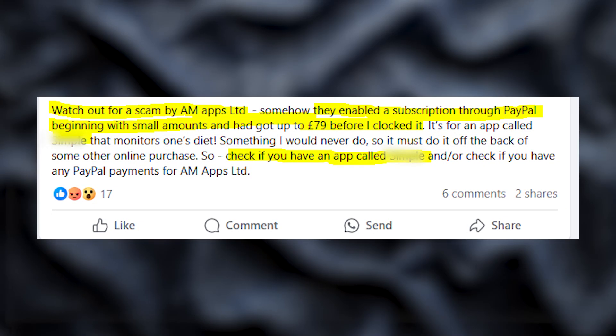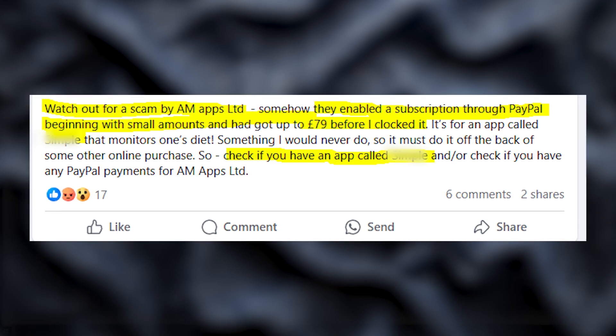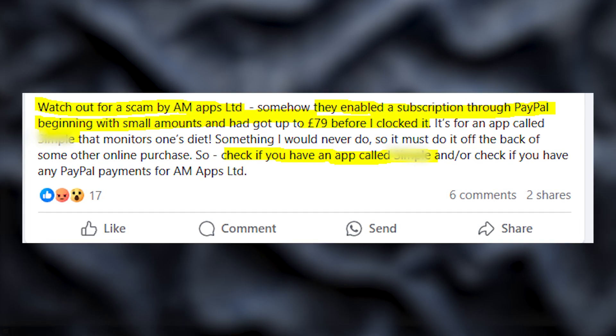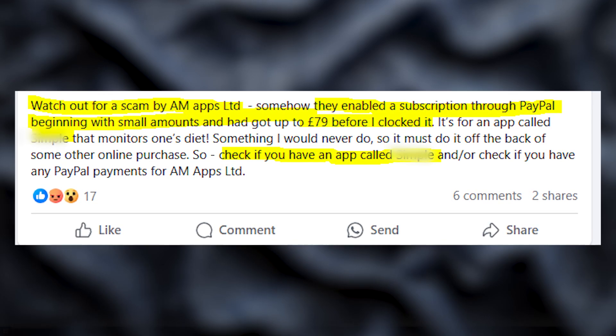Hey guys, if you ever find a strange transaction on your credit card or PayPal account from a company called mAppsLTD, then this video is for you because I'll explain how you can cancel recurring transactions, as this is a payment for a paid subscription.